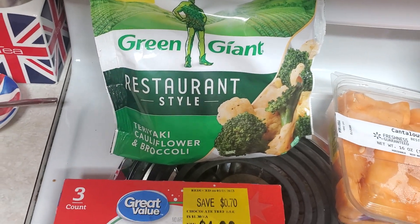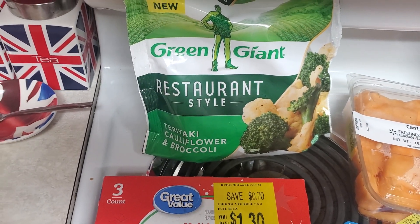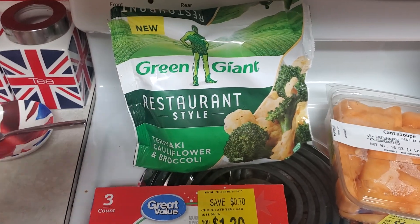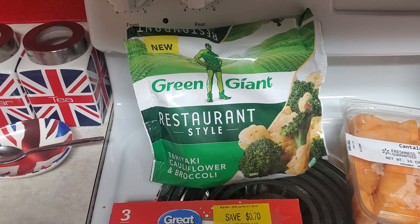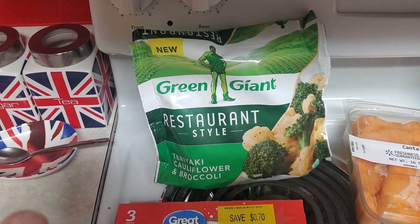This looked good — Green Giant restaurant style teriyaki cauliflower and broccoli. There were a few other flavors available and you can also get 75 cents back on Ibotta. This was $3.48 minus the 75 cents.